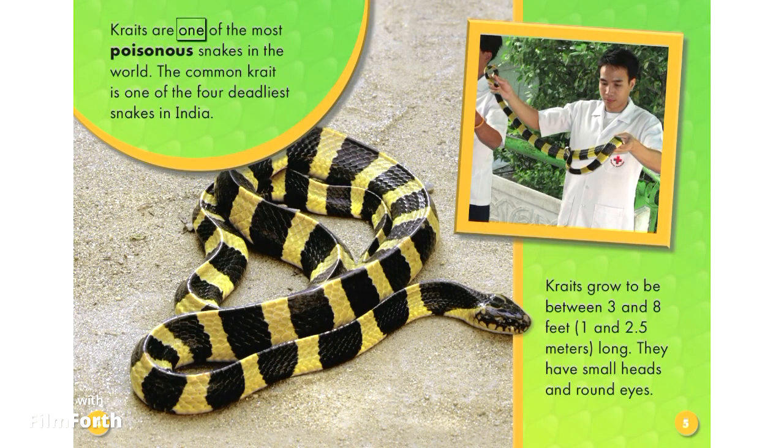Kraits are one of the most poisonous snakes in the world. The common krait is one of the four deadliest snakes in India. Kraits grow to be between 3 and 8 feet, 1 and 2.5 meters long.